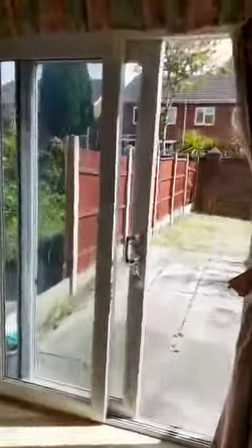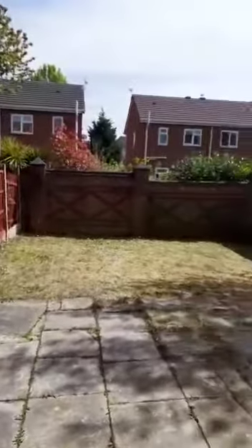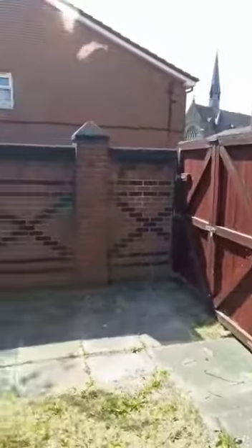Going out through the double sliding doors here leads us into this sun-drenched garden. As you can see it's really spacious out here, and as I was talking about earlier the driveway does continue to this spot should you want to come through those gates with the car.